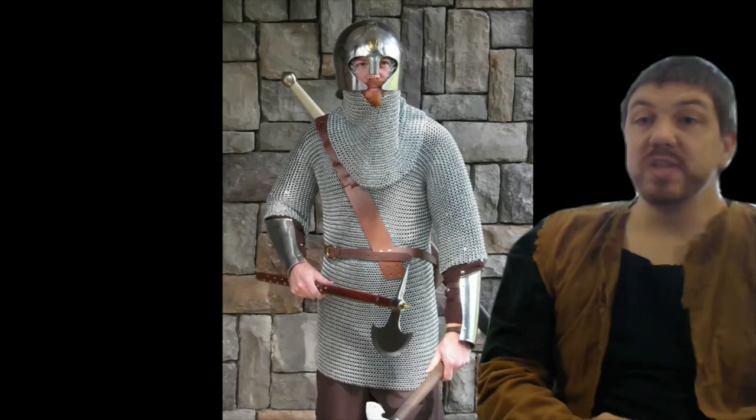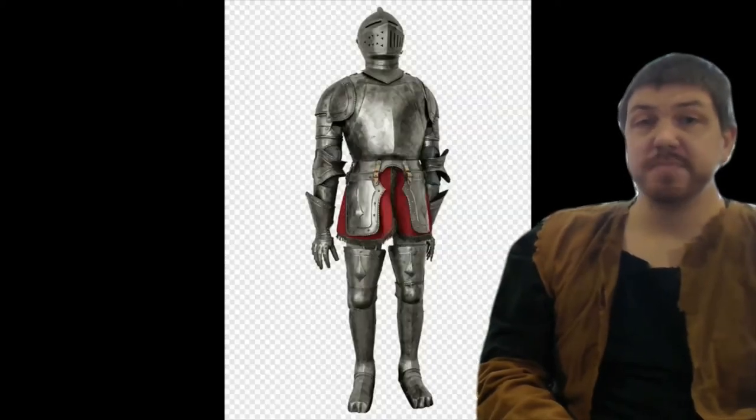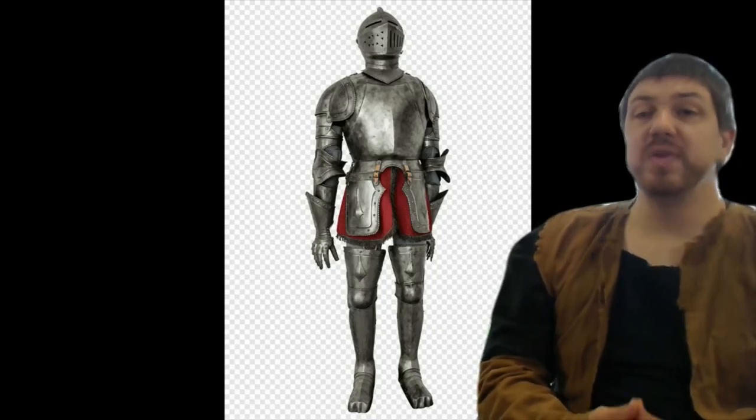Chain mail is extremely fast to make and, as far as armor goes, fairly cheap — though still hugely expensive. They're also really easy to repair: you just take out the damaged rings, replace them, and off you go. A good blacksmith and their shop might be able to make a suit in a few weeks to maybe a month. The other type of armor we have is the standard thing we think of when we think of knights, and this is called plate armor.